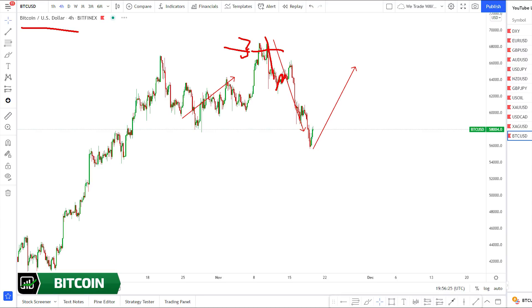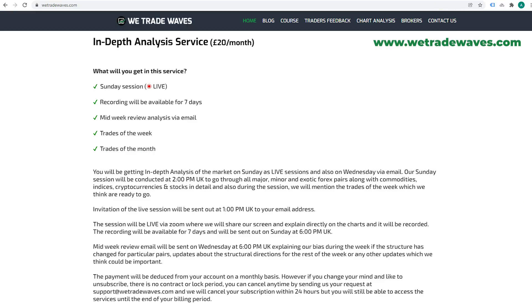Bitcoin: we hope none of you got in the buy from the top. We said it was going to fall. Market gave us a corrective structure, fell more, got a down wave, correction, another drop. Now Bitcoin can go up again. If I had to put a title here: this might be the last chance to buy Bitcoin at a cheaper price. We are biased to the upside. More details about where Bitcoin stops next and about altcoins will be covered in the Sunday session. It's just 20 pounds per month — you get live Sunday sessions with Tea, midweek review emails, trades of the week, and trades of the month.